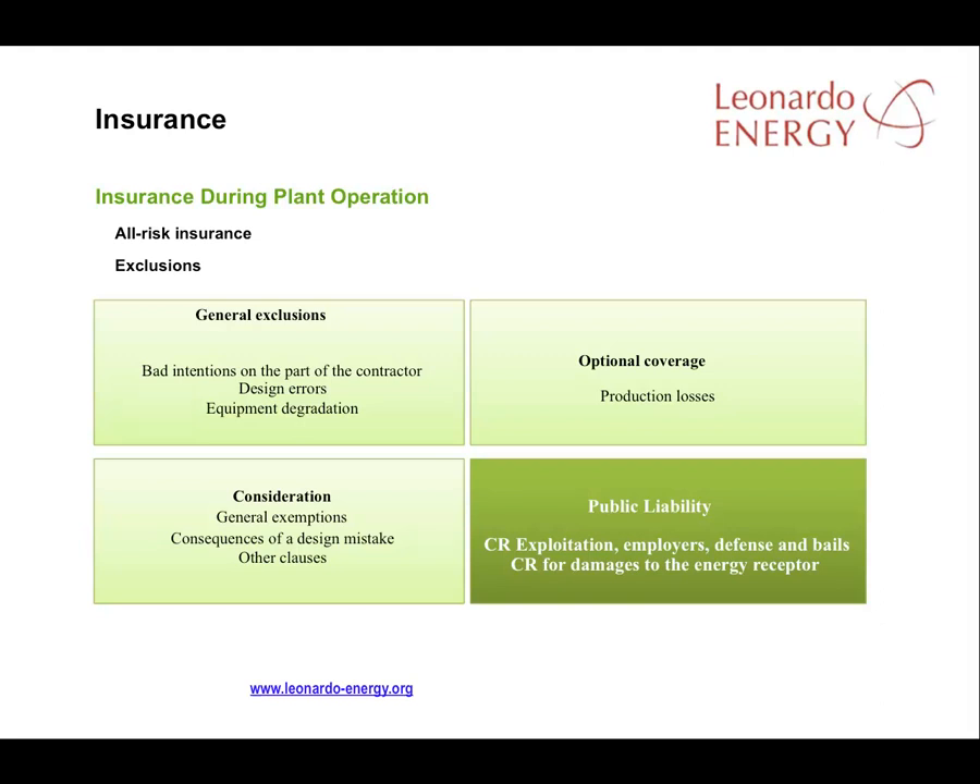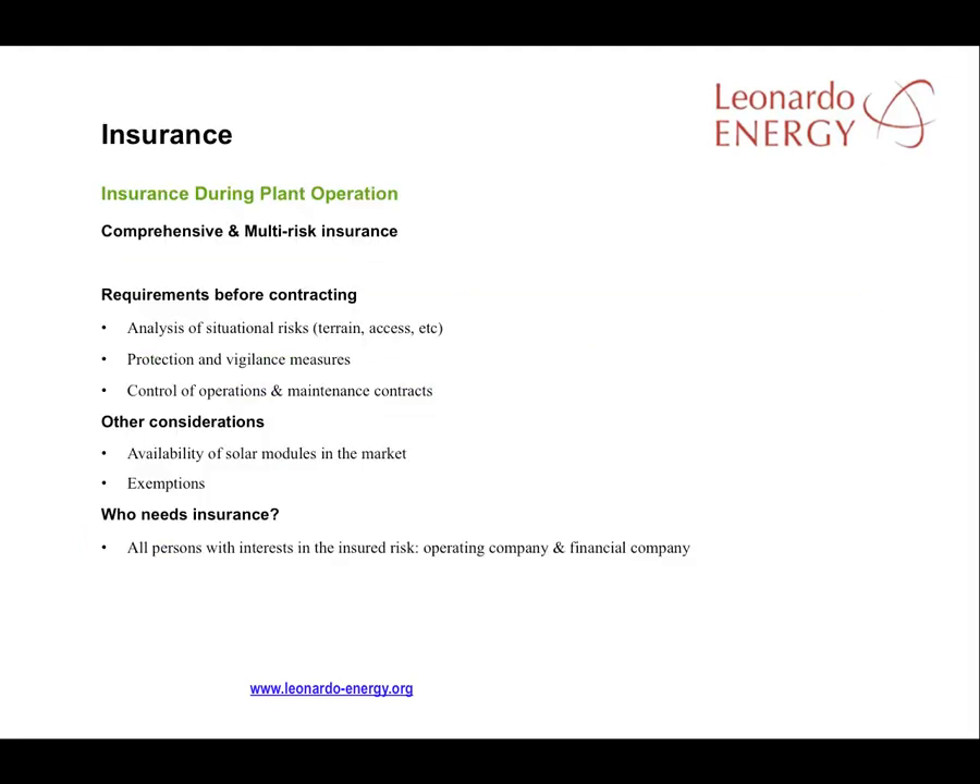Whether you opt for a customised or a comprehensive insurance policy, it is important to have public liability insurance. Before signing an insurance policy, check the requirements, analyse all the risks, and take account of the risk-reducing protection and vigilance measures that are in place, as well as the effects of the guarantees on breakdown and maintenance contracts. One element affecting risk that should not be overlooked is the availability of spare parts on the market in the event of breakdown. Where services such as maintenance are outsourced, checks should be made on the validity, adequacy, and effectiveness of their insurance cover.